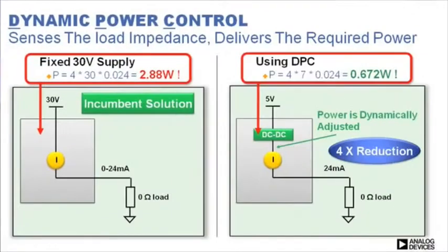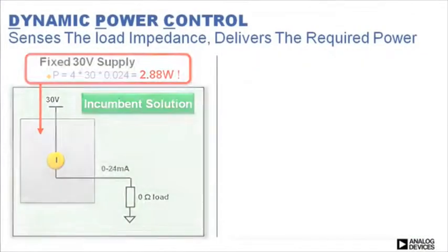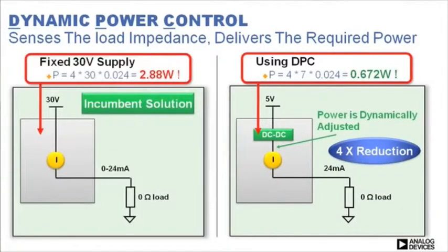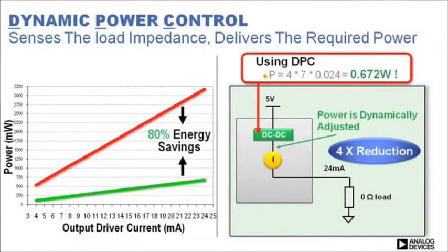The example shown compares the power usage using a fixed high-voltage supply — the incumbent solution — and the new dynamic power control architecture. As can be seen from the results, the power consumption savings in a typical 4-channel system are 4 times greater, which results in an energy savings of 80%.